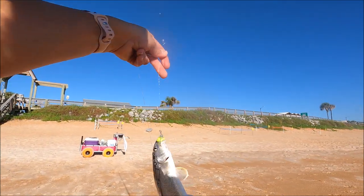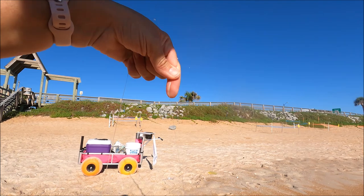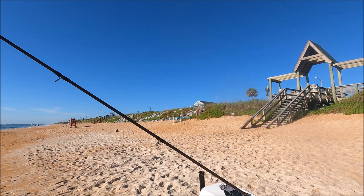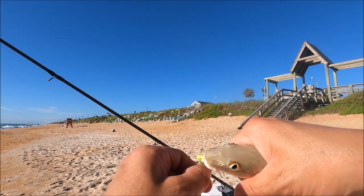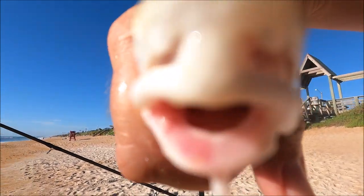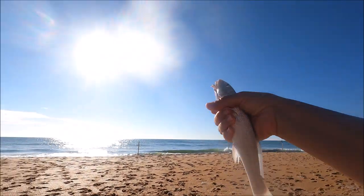Alright, dude — we made fish number three for the day! I don't know if this will be the last fish or not, so we'll let him kiss the camera. Alright, give the camera a kiss — there he goes!